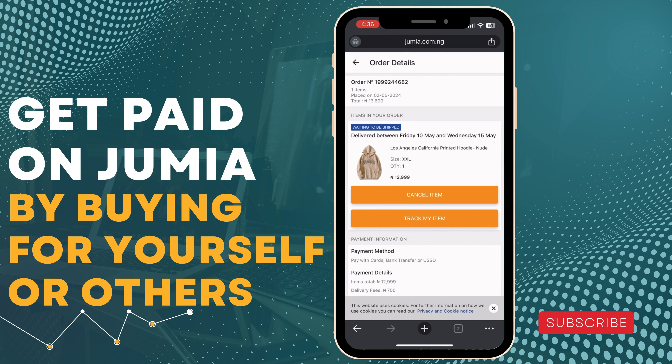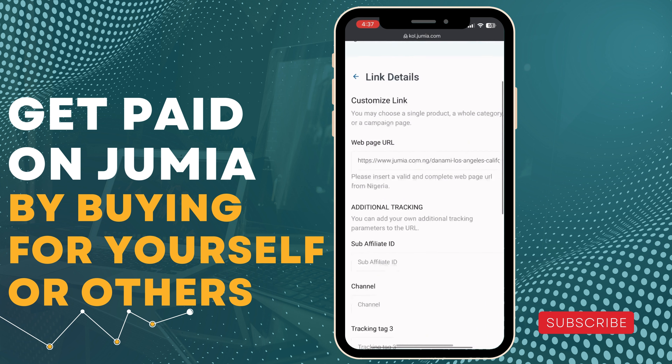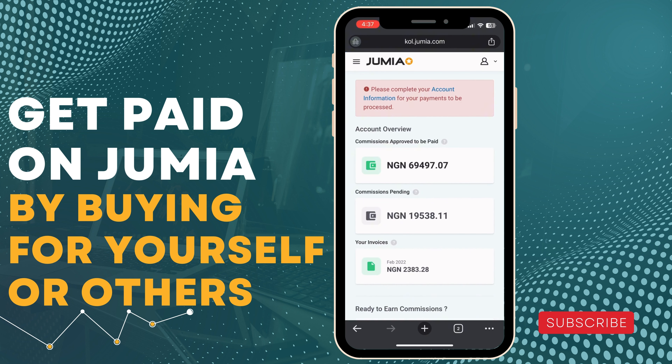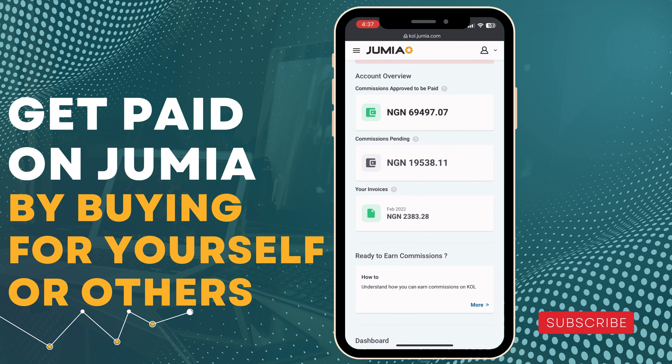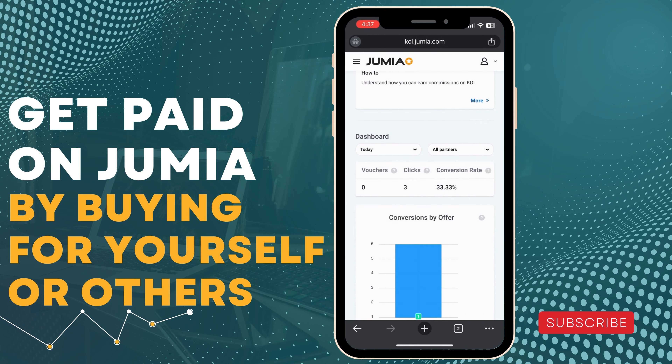Now, how will you get paid? Let's go back to the Jumia Cool program. Click the main top logo to go back to the homepage. You can see that our shopping count has increased. To confirm how much you just got paid for that jacket, click Today, then select E-Commerce. You can see 732 naira — that's 3.33 percent commission for that jacket. So if you buy 10 of that jacket, or wait for 10 other people, that's 732 naira each time.